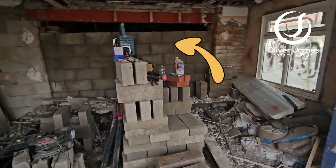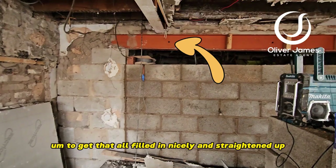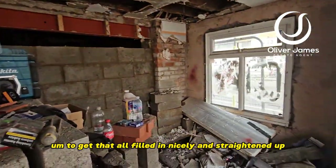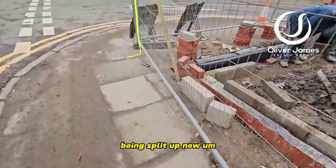The block work has now gone in there. There's a bit of work still to do at the top to get it all filled in nicely and straightened up, but the access between shop one and shop two is now being split.